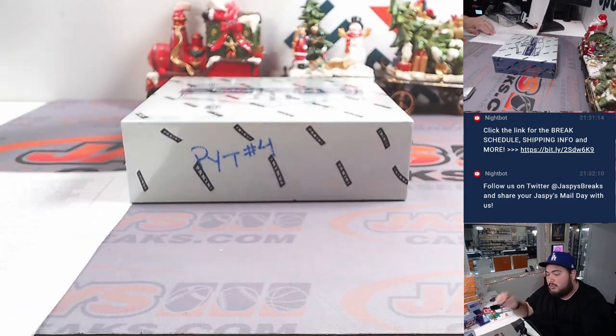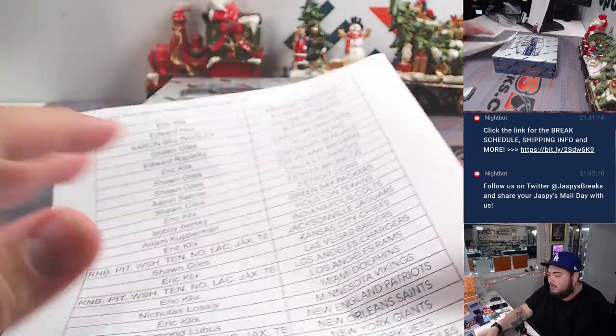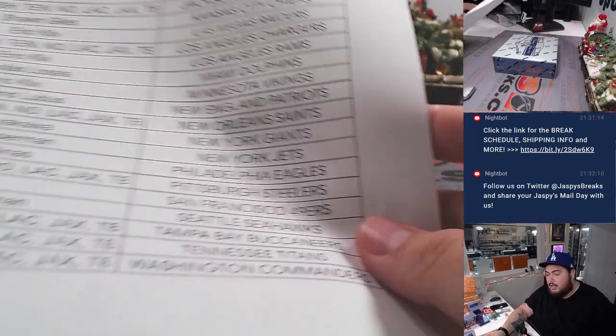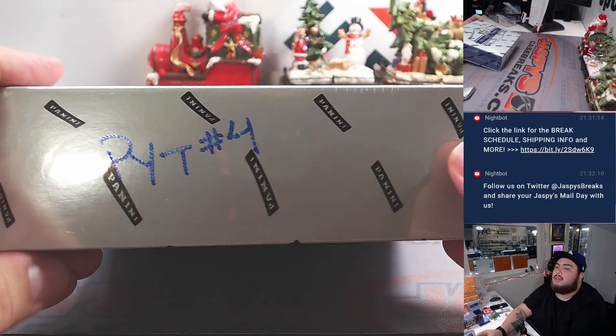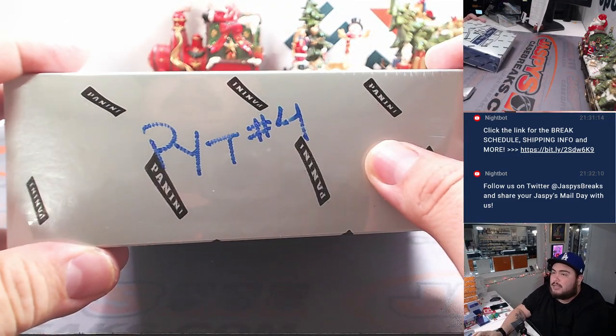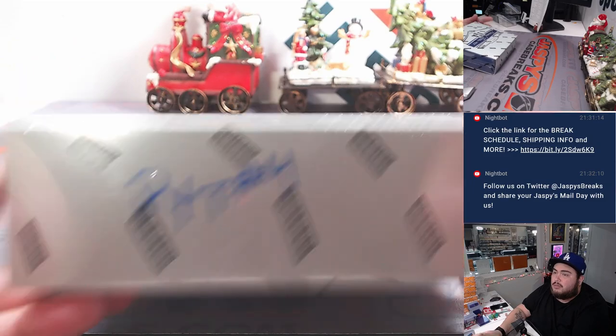Thank you, Matt — it's the reason why we're getting this done tonight rather than tomorrow, potentially. And again, this is the last box of the case guys, still looking for a big quarterback RPA, something like that. See if we can find it here.